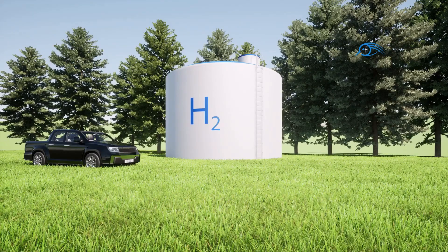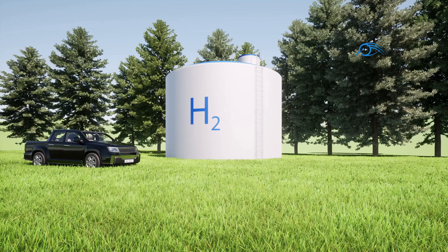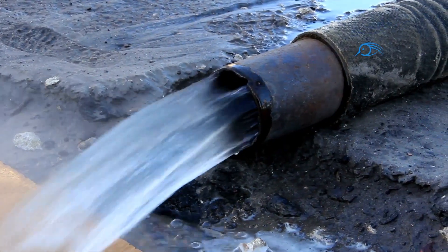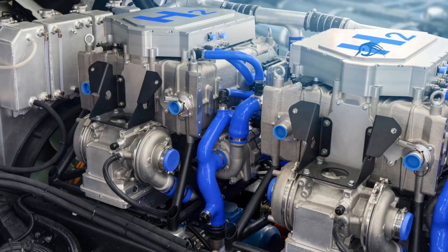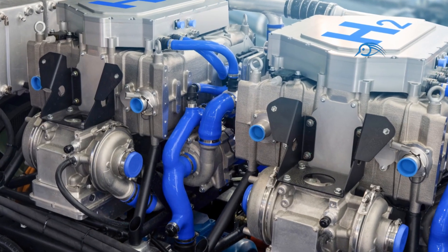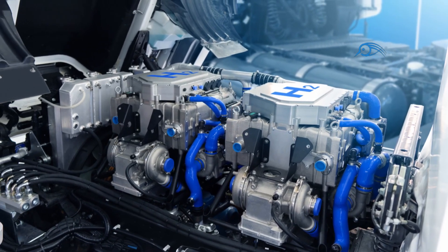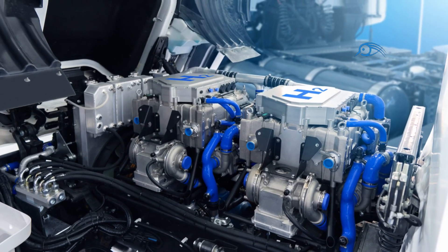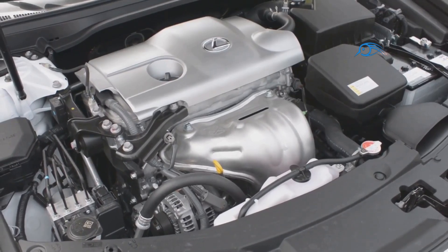Hydrogen engines, unlike traditional internal combustion engines, burn hydrogen gas to produce power. Instead of emitting harmful pollutants, the byproduct of this combustion is simply water. These engines can be broadly classified into two types: internal combustion engines modified to burn hydrogen, and fuel cell engines that convert hydrogen into electricity to power an electric motor.